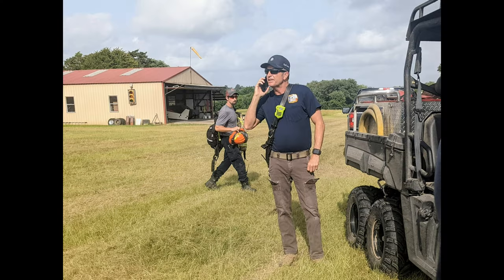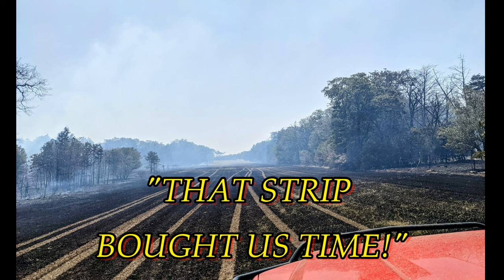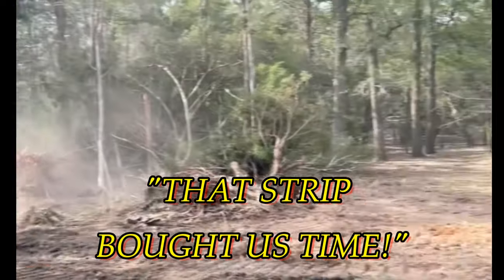Later, Chief Bland said something very profound. He said that it wasn't necessarily a defensible space, but it slowed the advancement just enough so that we could get resources to the head of that fire.